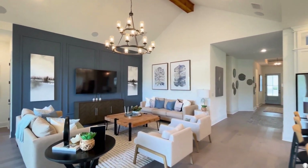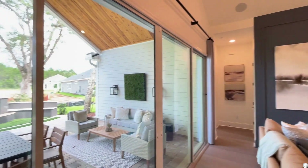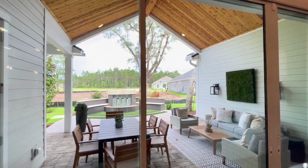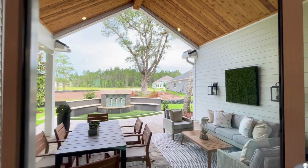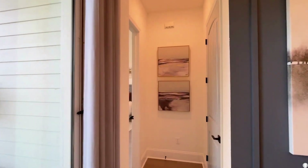Moving back through to the family room, as you look to the left, you'll see this beautiful extended lanai with pavers. And there's even room for an optional pool bath out there.